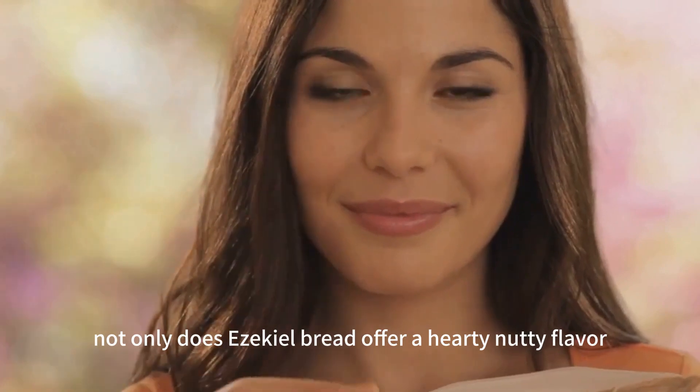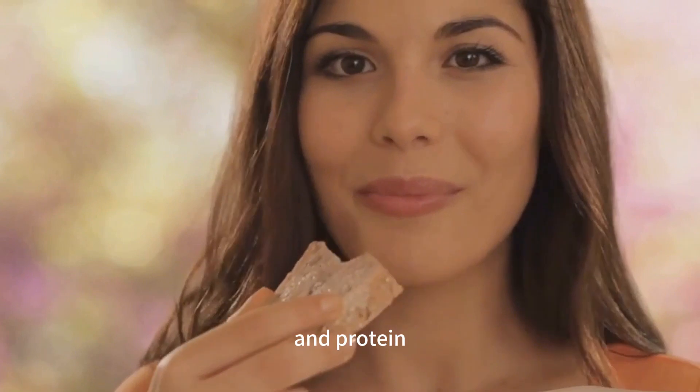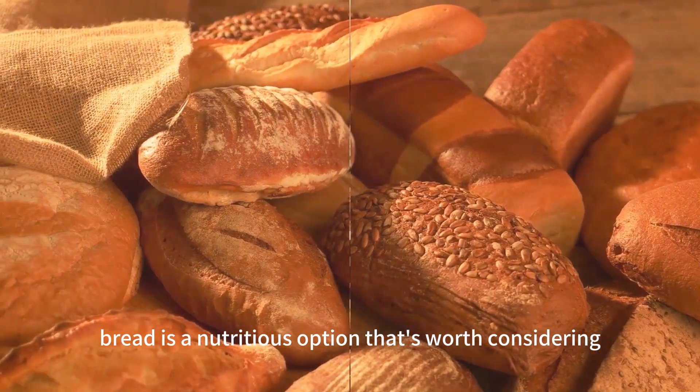Not only does Ezekiel bread offer a hearty, nutty flavor, but it also provides a good source of fiber and protein, both of which can help to regulate blood sugar levels. Ezekiel bread is a nutritious option that's worth considering.